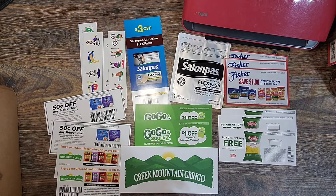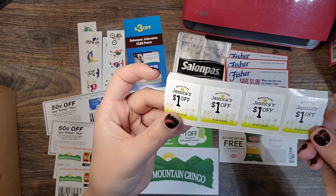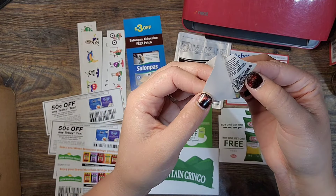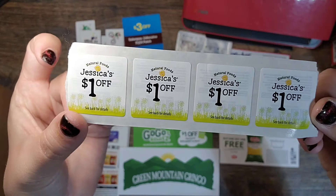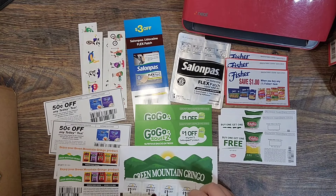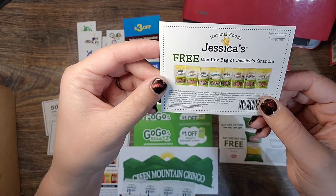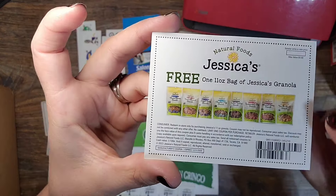Up next we have Jessica's. They sent me these peelies — and just so you know, if you see somebody using a peely that they pulled out of their coupon binder, it doesn't mean they went around peeling them off of all the products. These expire 12/31/2025 — it's four one-dollar-off coupons. They also sent me a coupon for a free handmade granola, which also expires 12/31/2025 with a max value of $9.99.